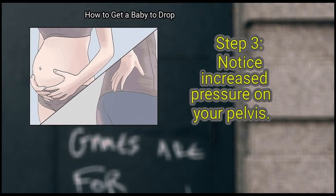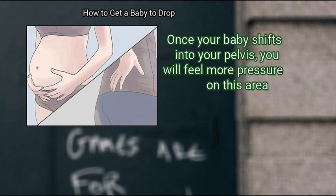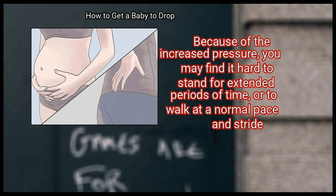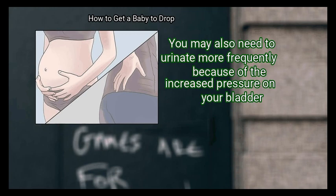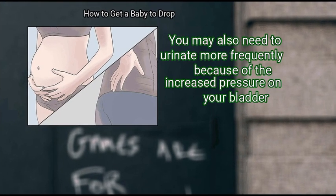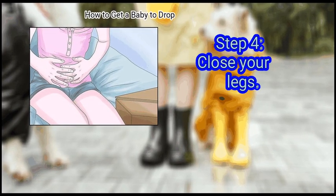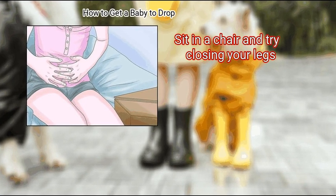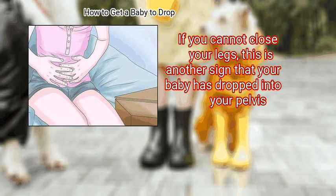Step 3: Notice increased pressure on your pelvis. Once your baby shifts into your pelvis, you will feel more pressure on this area. Because of the increased pressure, you may find it hard to stand for extended periods of time, or to walk at a normal pace and stride. You may also need to urinate more frequently because of the increased pressure on your bladder. Step 4: Close your legs. Sit in a chair and try closing your legs. If you cannot close your legs, this is another sign that your baby has dropped into your pelvis.